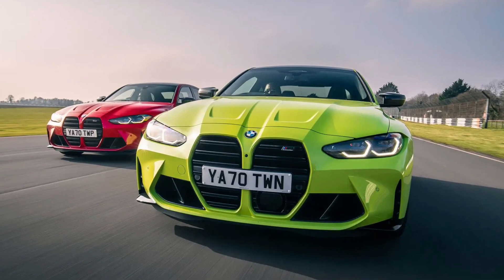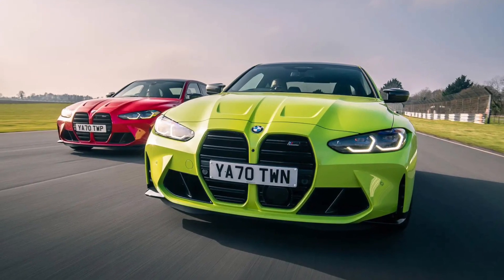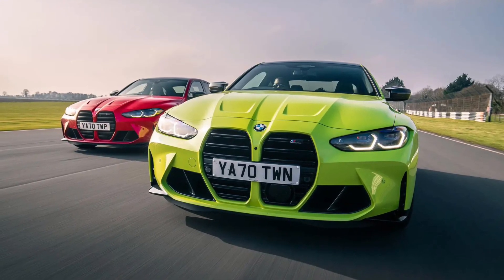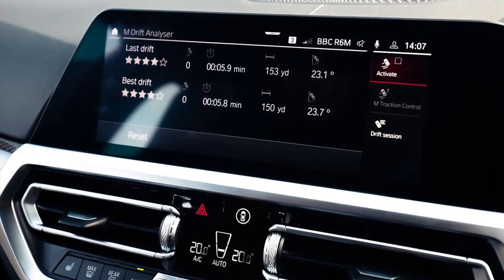Which does a lot of the heavy lifting in explaining those elongated kidney grilles, which don't actually look too offensive in real life, where the rest of the car's visual aggression — especially in optional Sao Paulo yellow paint — backs them up. Honest.